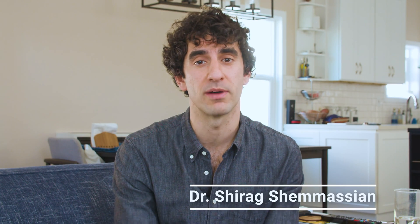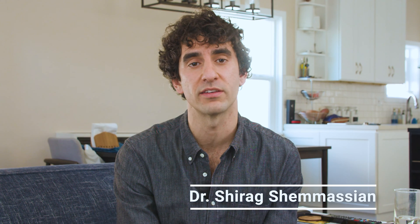Hi everyone, welcome back to the channel. If you're new here, I'm Dr. Shen Masian and I've been helping students get into med schools like Stanford, Northwestern, and UCLA for over 15 years.